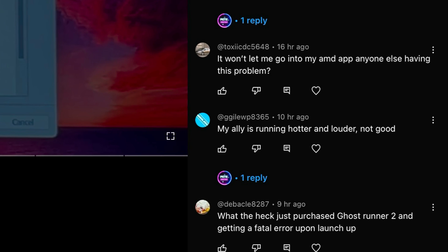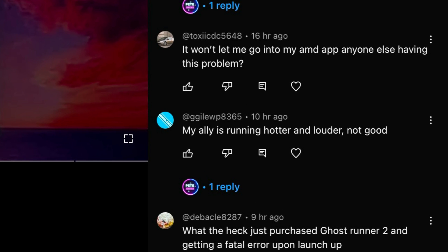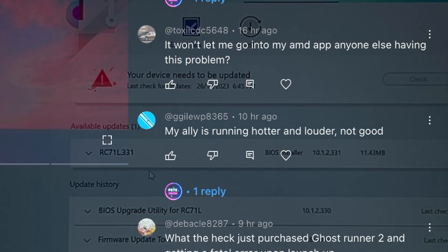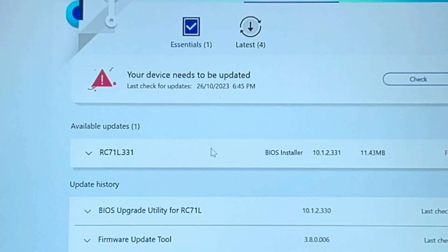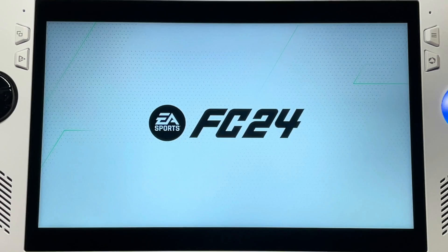By the way, one of our great viewers, GGillooP8365, commented that his Ally is running hotter and louder with these new BIOS 331 and AMD 32.0.1 updates — and I've noticed it too. Listen to this and let us know in the comments what you think.